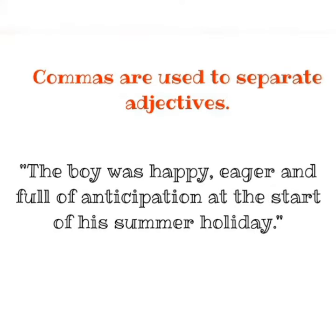Commas are used to separate adjectives. For example: the boy was happy, eager, and full of anticipation at the start of his summer holiday.